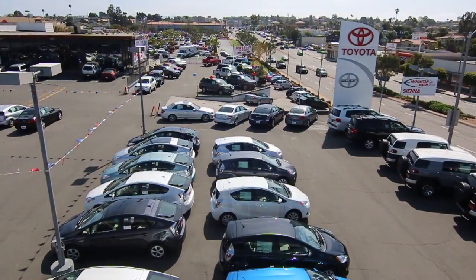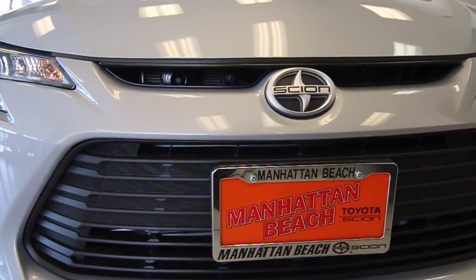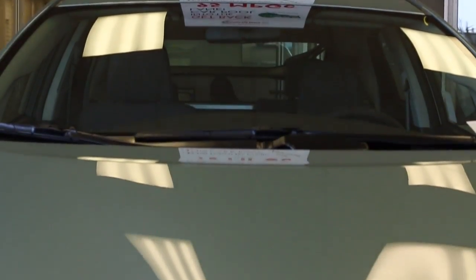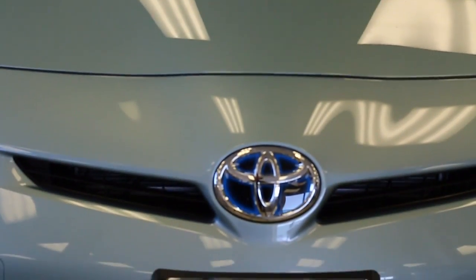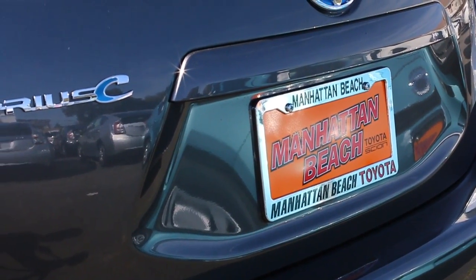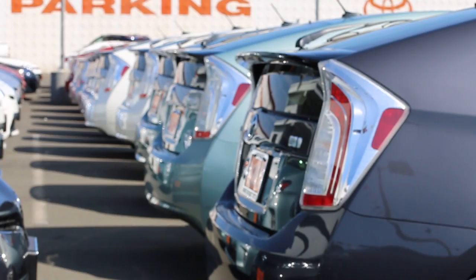Toyota produces 15 vehicle models and has also created the Scion brand with five fuel-efficient models. All Toyotas get great MPG, eight of which are hybrids. We would love for our guests to discover the legendary efficiency, the reliability, and the power of a Toyota Prius.